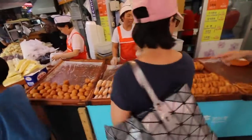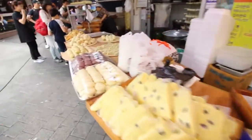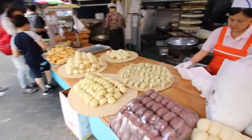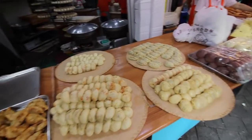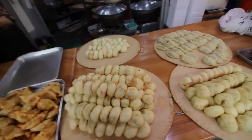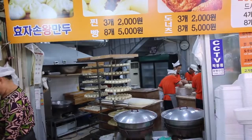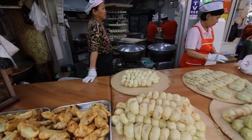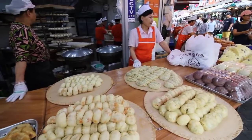We actually just had to ask for directions on how to get to this fish alley. There are different kinds of Korean pastries, and some dumplings over here — looks like some buns that they steam. And kimchi. Look at all those dumplings in the back there — wow, that's a lot of dumplings.